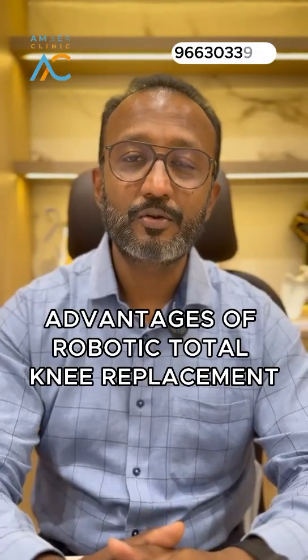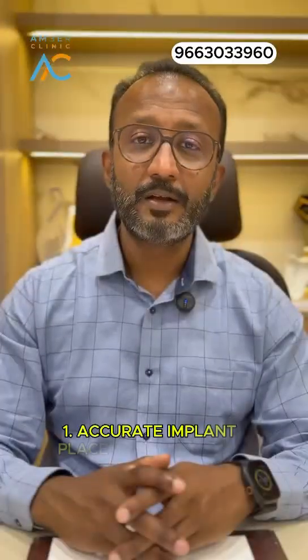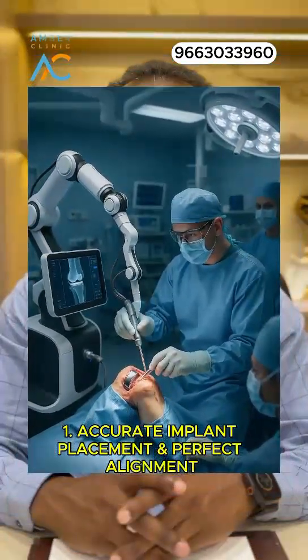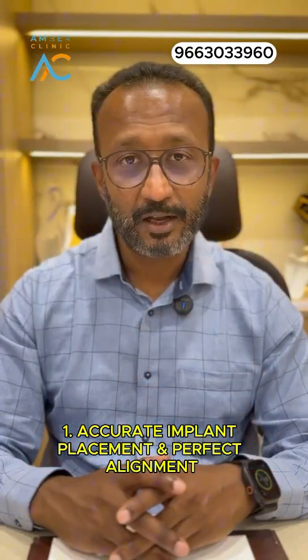What are the advantages of a robotic total knee replacement? Number one, a robotic total knee replacement provides us accurate implant placement, which gives us correct alignment intraoperatively, and thus giving a longer lasting result.